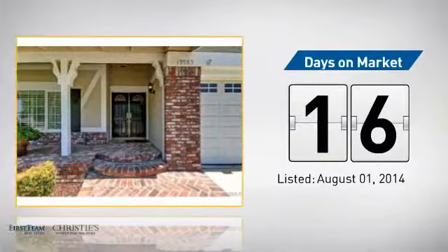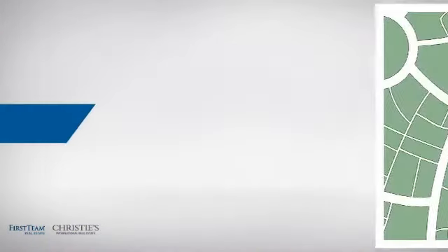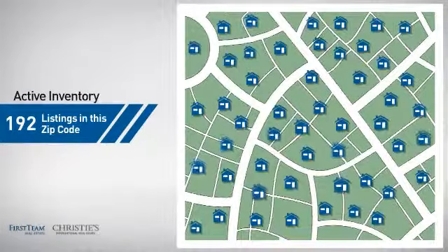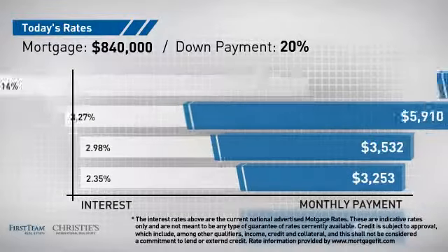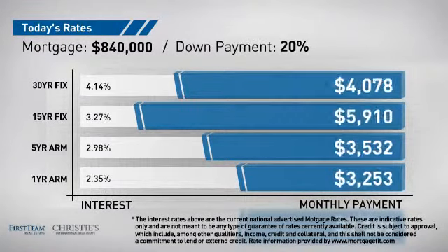It just went on the market this month. Wondering how it stacks up against the competition? There are now just over 190 homes on the market within this zip code. If you're thinking about getting a mortgage for this property, you could be looking at these options with regards to current interest rates and monthly payments.